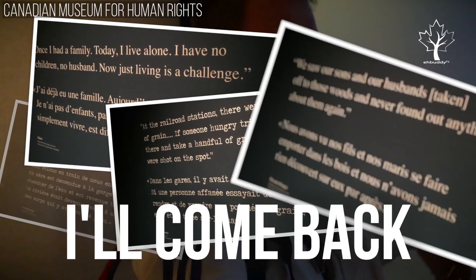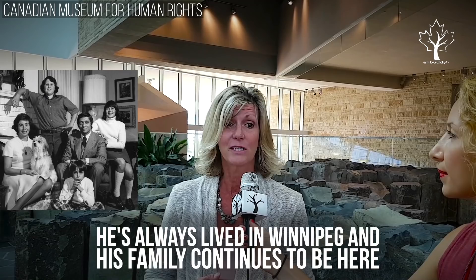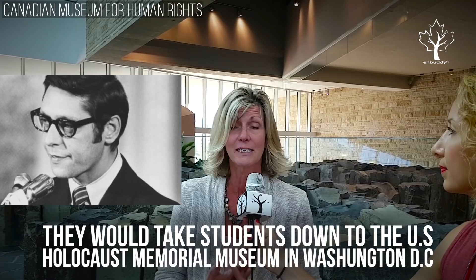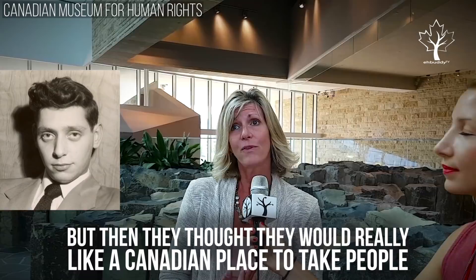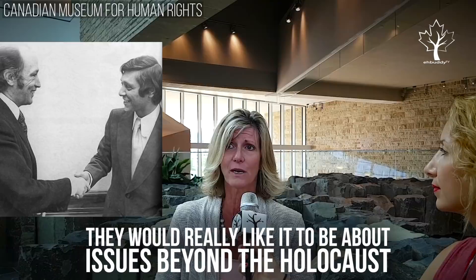There was a wealthy businessman named Israel Asper, who unfortunately is no longer with us. He always lived in Winnipeg, and his family continues to be here. They would take students down to the U.S. Holocaust Memorial Museum in Washington, D.C., because they really wanted people to learn about human rights. But then they thought they would really like a Canadian place to take people, and they would really like it to be about issues beyond the Holocaust — about human rights for everyone. So they said, let's just do it.